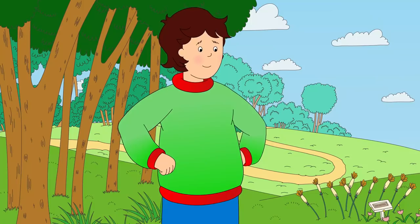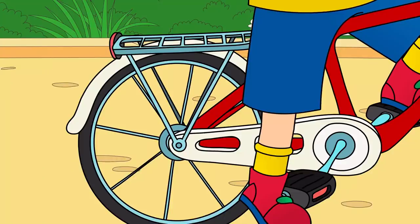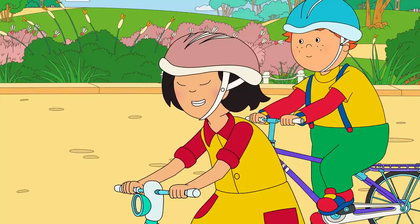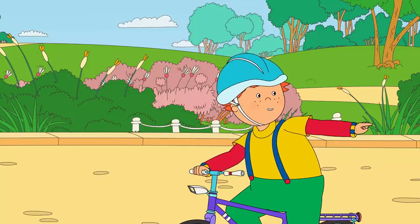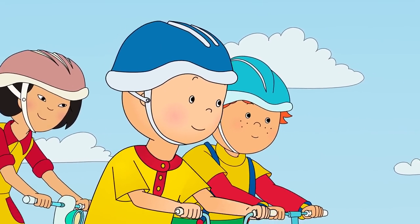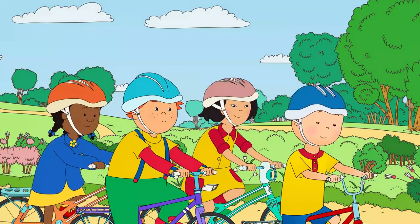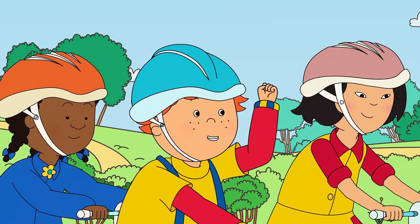I'm doing it! Great job, Caillou! Look! I don't need my training wheels anymore! Wow, Caillou! You're really good at riding your bike! Thanks! Daddy taught me how! Let's go down the hill again! As Caillou rode down the hill, he could feel the wind rushing against his face. It was lots of fun! Wow! That was amazing! I think I went the fastest! No way! I was the fastest!